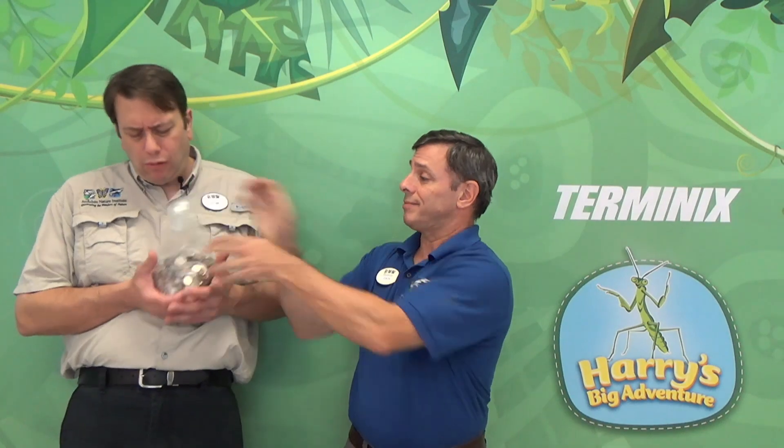I hate change. But Zach, change is a part of life. Change happens, and it's not always bad. Oh yeah? Then tell me why I should be happy about this. I lose a lot of coins in the car, and I only clean the car like once a year. So now I have to deal with all this change.